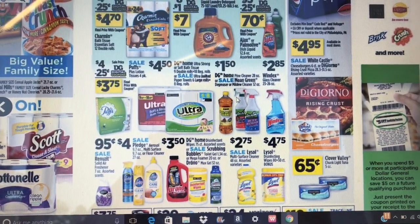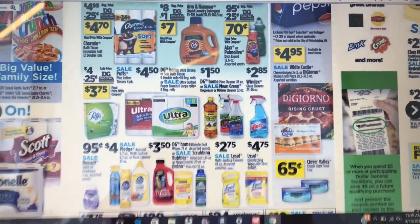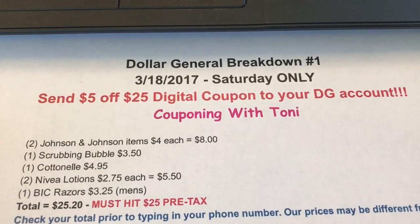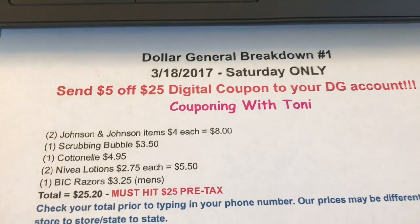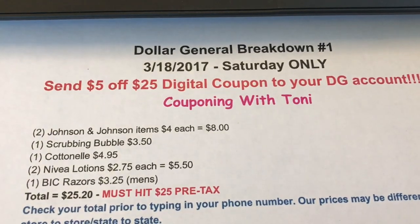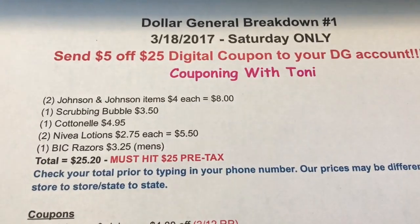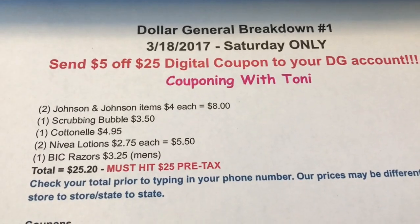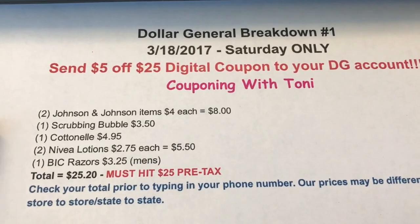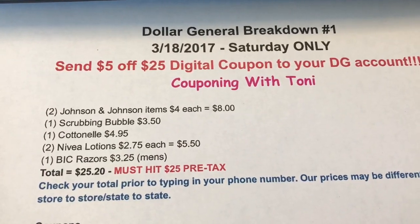Hey friends, welcome back. I'm here with a Dollar General breakdown for you guys. On Saturday the 18th, there's going to be a $5 off $25 coupon available - it's already available on your apps. Go to the Dollar General app, and some of you have probably gotten one on the bottom of your receipt. I prefer to just do the one that's online - it's a little bit easier. Go to the Dollar General app and send the $5 off $25 coupon to your Dollar General account.